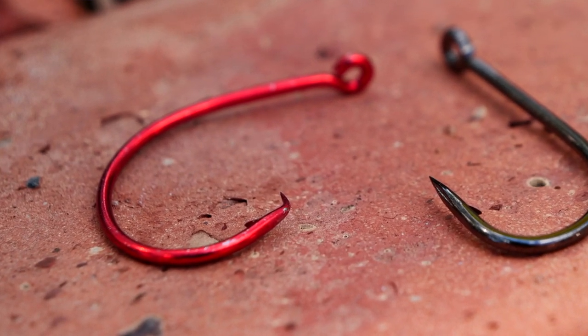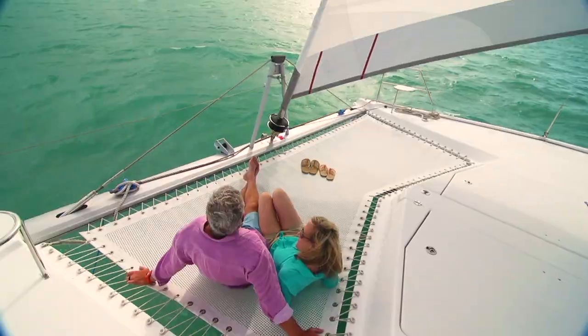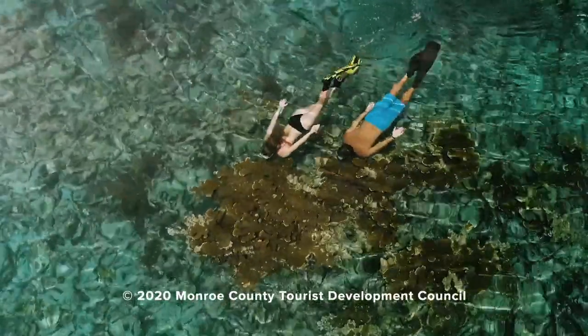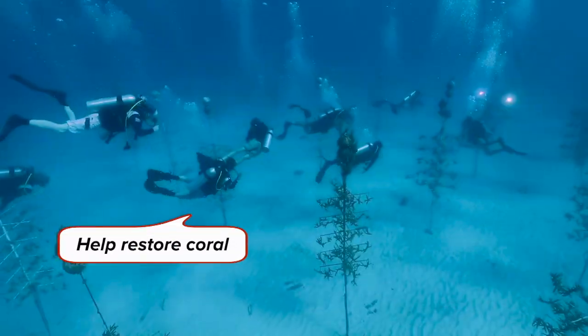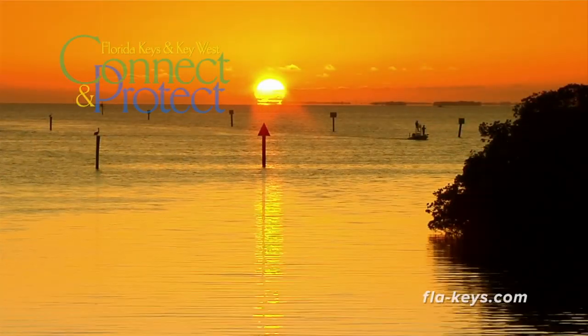When you use a circle hook, it basically guarantees that the hook is going to set right in the corner of the fish's mouth. Whether we're fishing, diving, or boating, the real reason we're out there is to connect with the environment. But it's also important to remember to protect the environment here in the Florida Keys National Marine Sanctuary.